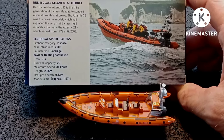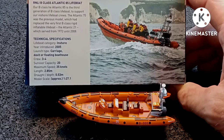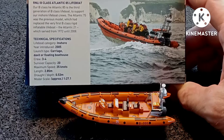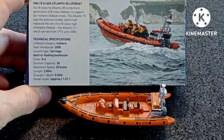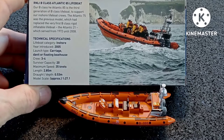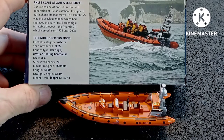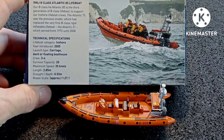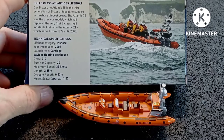This is the Atlantic 85 B-class lifeboat to support inshore lifeboat crews. It's been in service since 2005 and takes a crew of about three or four people, survivor capacity 20, maximum speed 35 knots. The length is actually 8.44 meters or 27 feet, which sounds much more like it. The beam is 2.85 meters and draft 0.53 meters, and it's got two Yamaha outboard engines with a total of 230 horsepower.